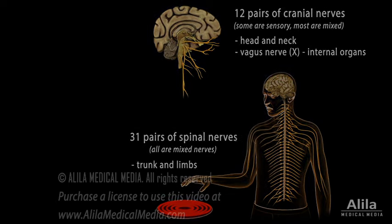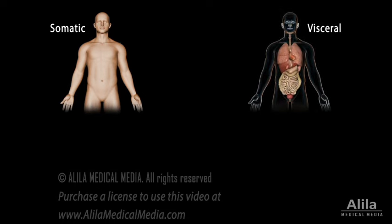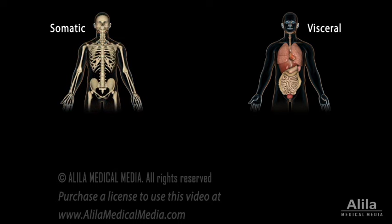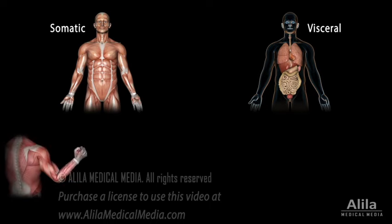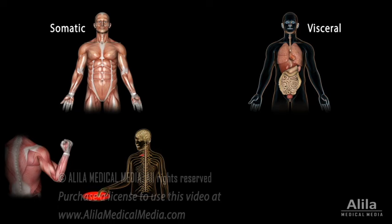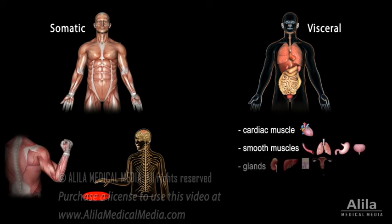The peripheral nervous system can be divided into somatic and visceral subdivisions. The somatic nervous system includes sensory nerves from the skin, muscles, bones and joints, and motor nerves that innervate skeletal muscles. This system controls voluntary muscular contractions as well as involuntary somatic reflexes. The visceral nervous system, on the other hand, includes a sensory division that detects changes in the viscera — the organs in the thoracic and abdominal cavities — and a motor division that controls cardiac muscle, smooth muscle of internal organs, and glands.